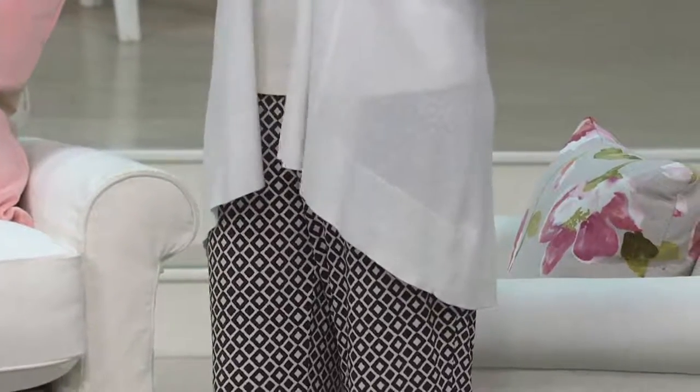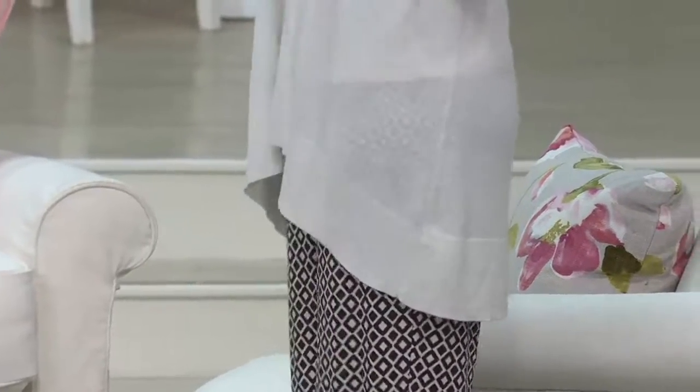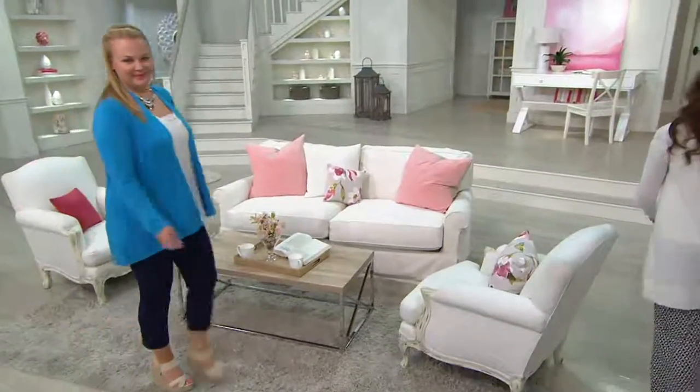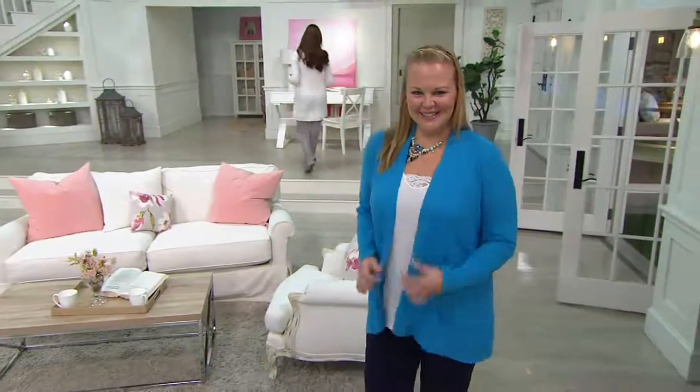So we need that cardigan, and Susan Graver has done the lightweight, open-front, long-sleeve cardigan sweater for us. It's kind of a summer-weight cashmere for $43.94. We've sold over $50,000 since we debuted the sweater in February, and today we have five easy payments if you shop with your credit card or QVC card — $8.79 per month.